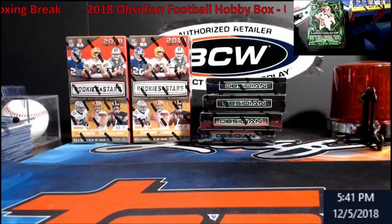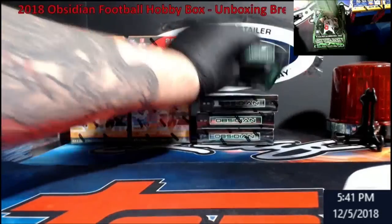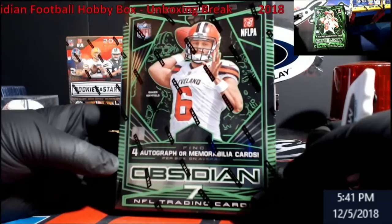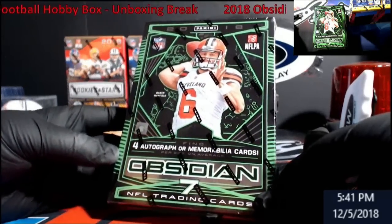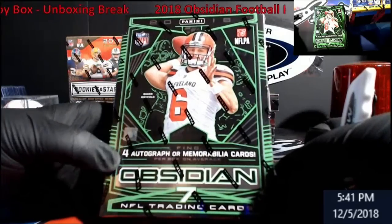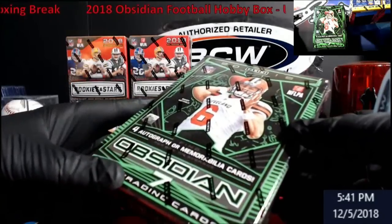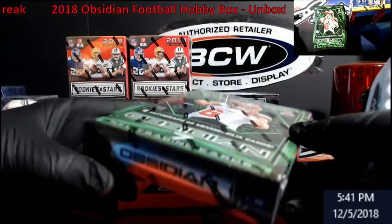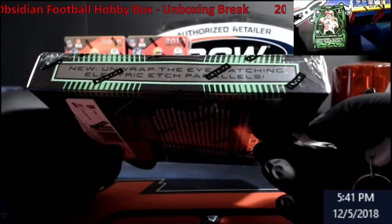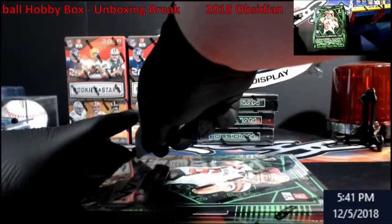Let's open this up and see what we can do. Let's grab the top box here — you can see Baker's on top, Tom Brady on it. I think there's a total of 26 players in the whole product, so pretty cool. One pack per box, I think it was seven cards in a box, something like that. Everyone's numbered.